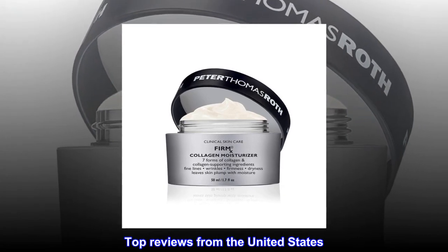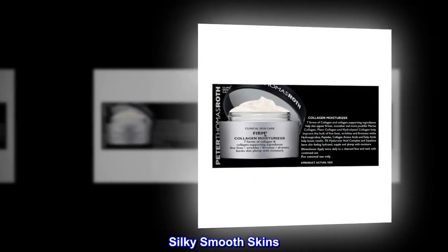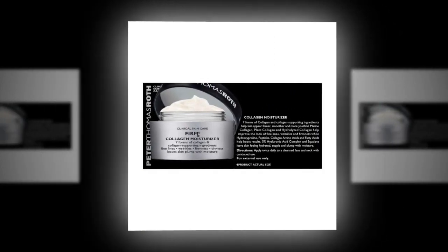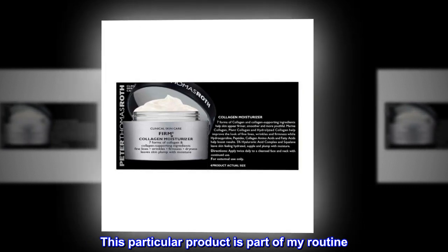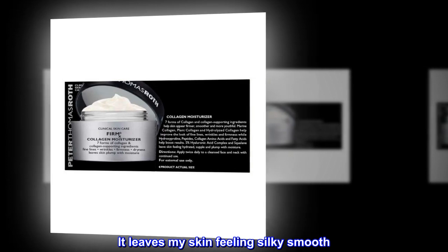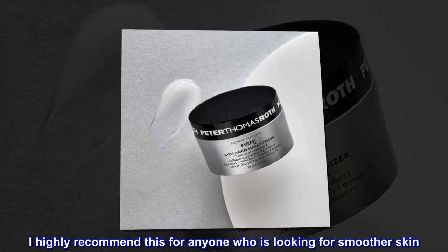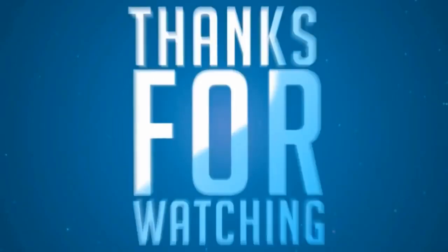Top reviews from the United States: Silky Smooth Skin — Love PTR Skin Care. My New Favorite — this particular product is part of my routine. It leaves my skin feeling silky smooth. I highly recommend this for anyone who is looking for smoother skin.